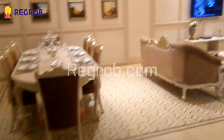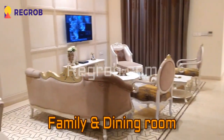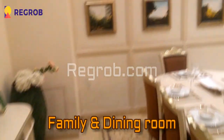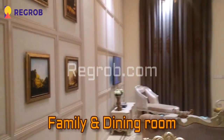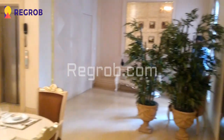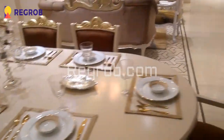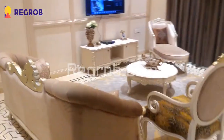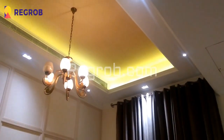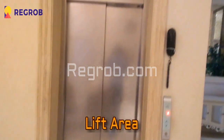Here you can see it's a family and dining room — here is the dining section. Beautiful architecture work has been done in this villa with excellent interior. Here you can see the left area.